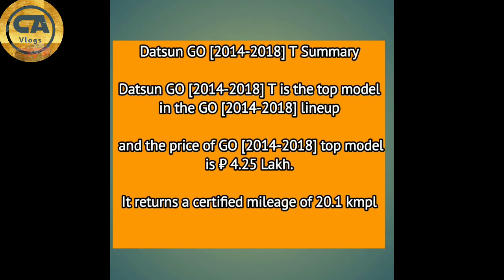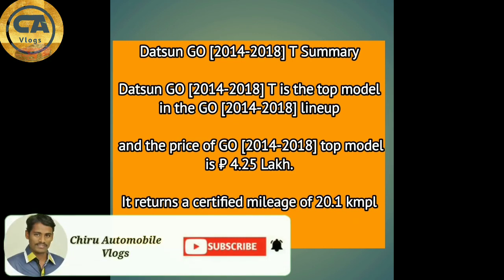If you are interested in this vehicle, you can contact us at the customer number shown. Visit our store to see the vehicle details and company details. If you are at a separate location, you can still reach out. Please like, share, and subscribe to the channel.